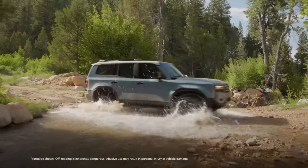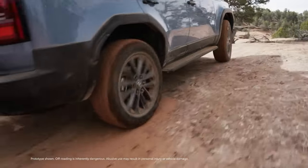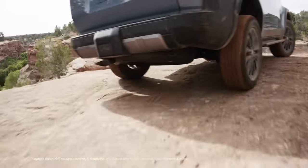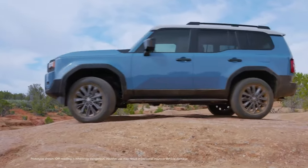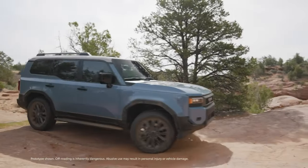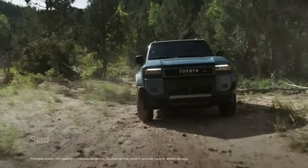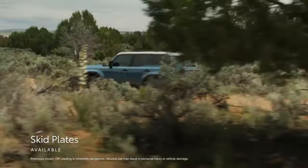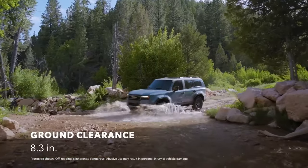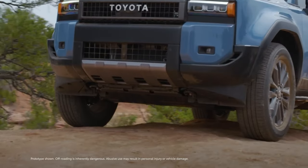For 2024, Land Cruiser returns to its off-roading roots, equipped with plenty of advanced powertrain and chassis technologies. This starts with the TNGA-F architecture, which features a fully boxed frame with Tailor Welded Blanks for enhanced structural rigidity. Skid plates help protect the underbody from debris during off-road driving and complement the 8.3 inches of ground clearance, while standard recovery points help ensure easy vehicle retrieval.